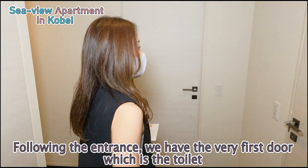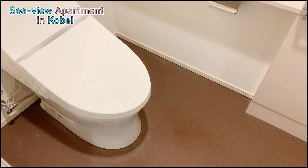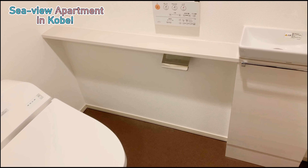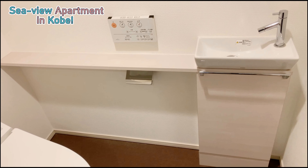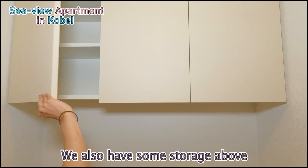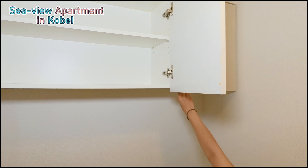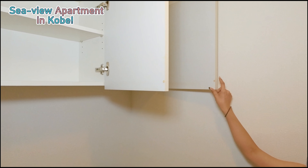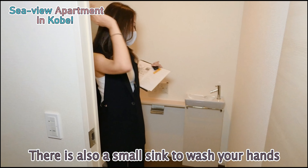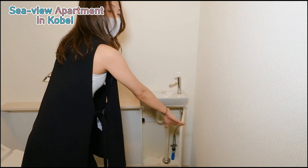Following the entrance, we have the very first door which is our toilet. It has the same washlet as we have in most public restrooms, so it's very luxurious. We also have some storage on top — plenty of room to store your toilet paper and all your sanitary needs. There's also a small sink and storage below.